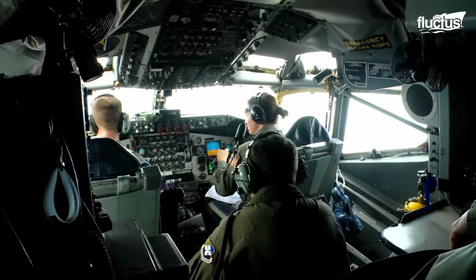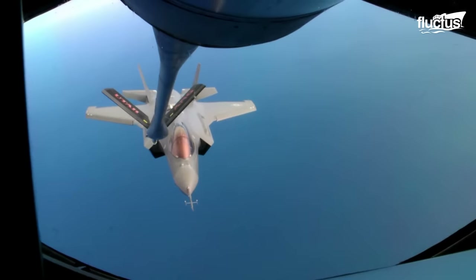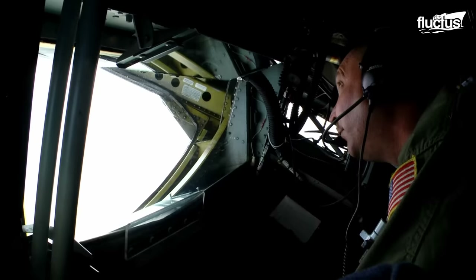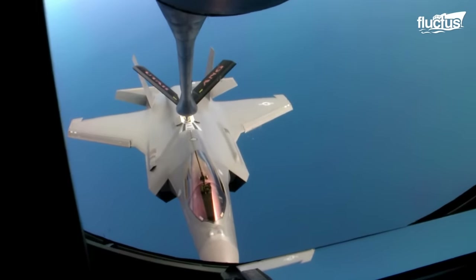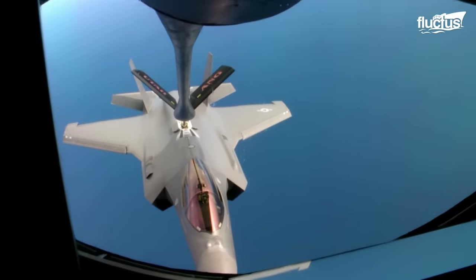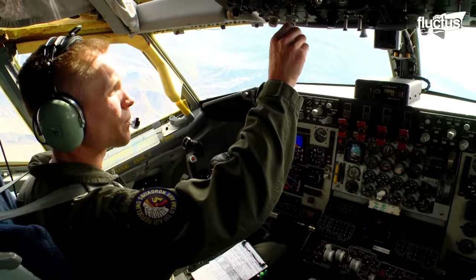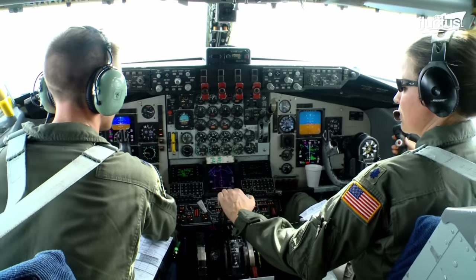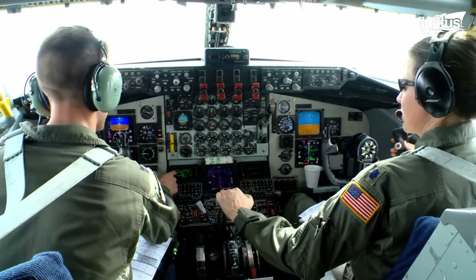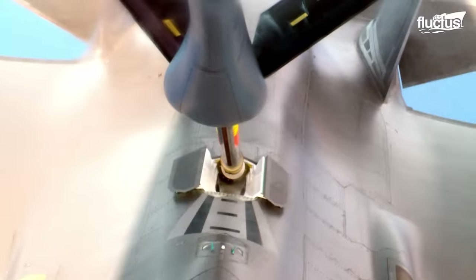With 24 jets undergoing mid-air refueling by KC-135 Strato tankers after launch, the event exemplified the seamless coordination and logistical prowess inherent to Air Force operations. Despite the high cost associated with these exercises, which surpasses that of previous aircraft like the F-16, they serve as a tangible reminder of the Air Force's unwavering commitment to maintaining air superiority and global security.